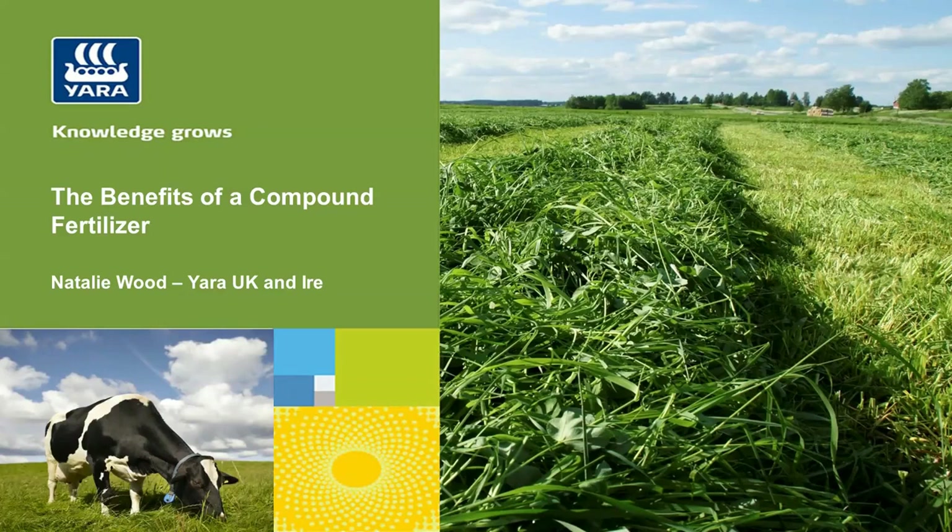Hello, I'm Natalie Wood, the country arable agronomist at Yori Cayenne Island. In this webinar, I'm going to look at the benefits of using a compound fertiliser over a blend and how that equates to yield.